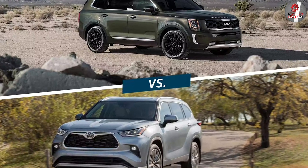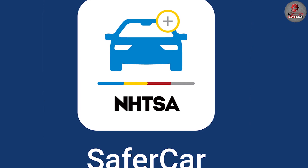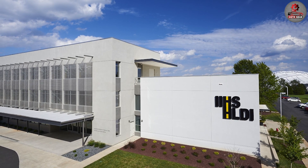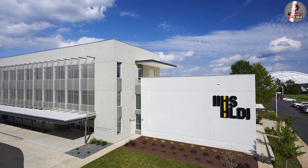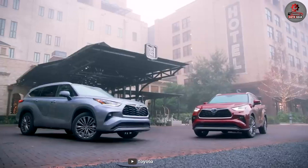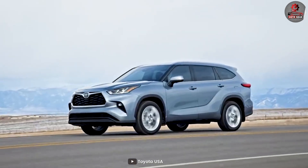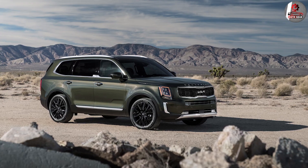Both the Toyota Highlander and the Kia Telluride have received top safety ratings from the National Highway Traffic Safety Administration (NHTSA) and the Insurance Institute for Highway Safety (IIHS), making them both excellent choices for safety-conscious buyers.